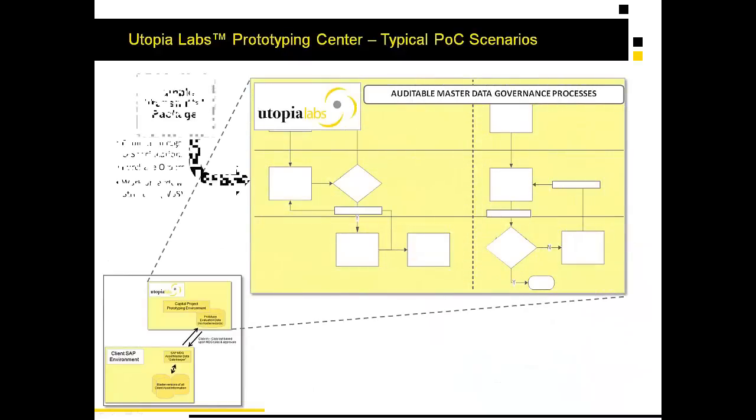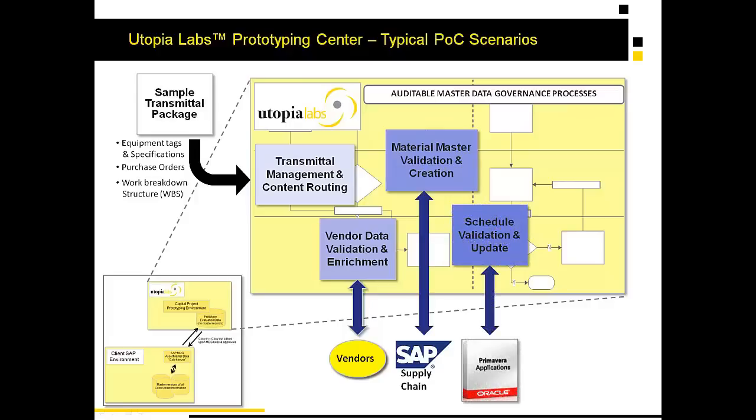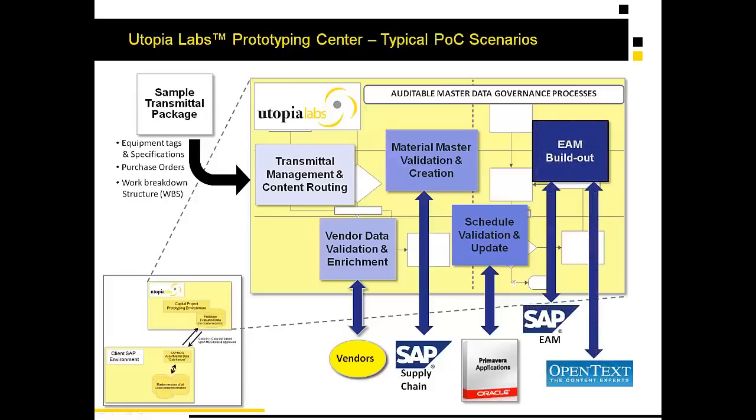We're able to build proof-of-concept scenarios that take typical transmittals — which might include equipment tags, specs, purchase orders, and work breakdown structures — and perform a variety of tasks including transmittal management, vendor data validation and enrichment, material master validation and creation, schedule validation, or EAM build-out. All of this is done according to the client's auditable master data governance processes, proven out in Utopia Labs in accordance with FIATEC's methodologies, to build that phased capital project information handover solution.